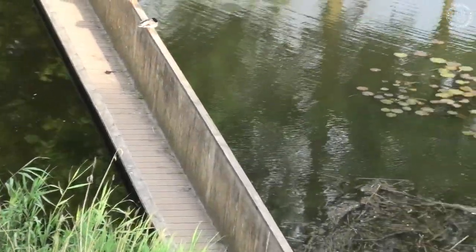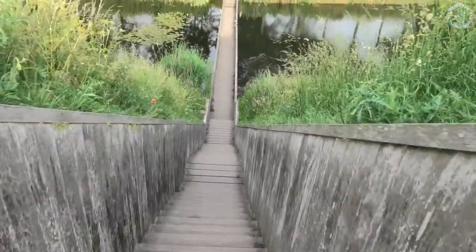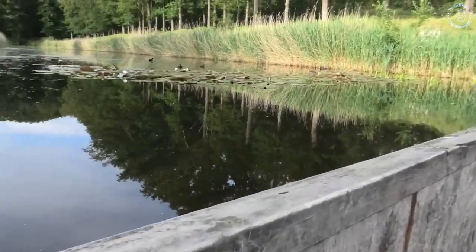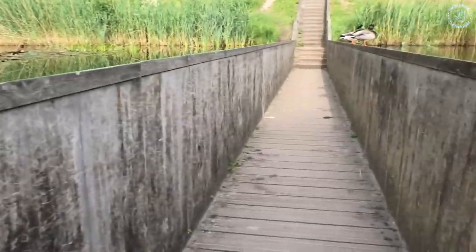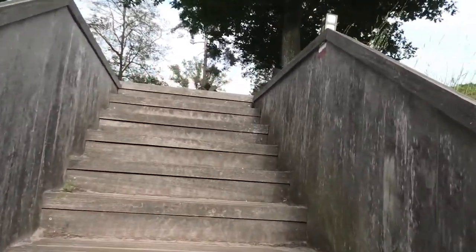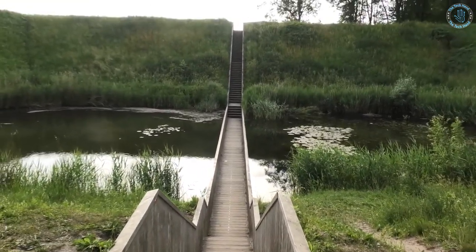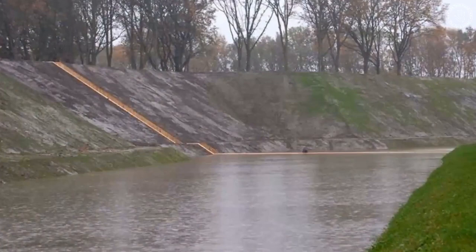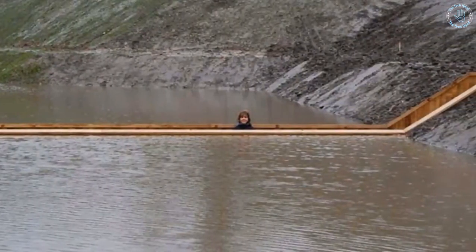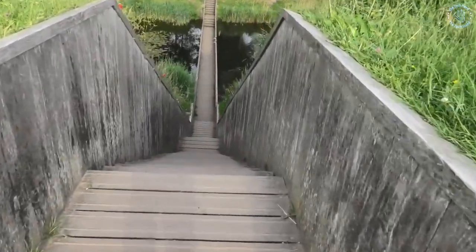The bridge is just below the water level, giving the illusion that it has been carved into the moat, and its unique design means that it disappears from view when viewed from certain angles. By blending into the surroundings, the bridge minimizes its impact on the environment and enhances the visitors' experience. The Moses Bridge has received numerous awards, including the Dutch Design Award, the Architectural Review Emerging Architecture Award, and the WAN Landscape Award.